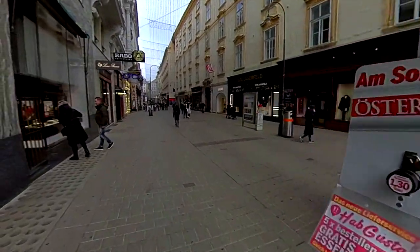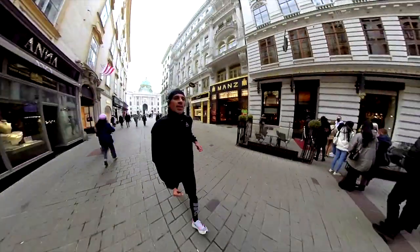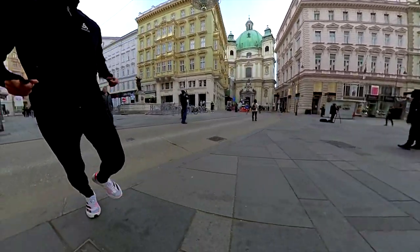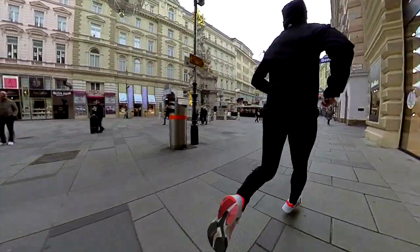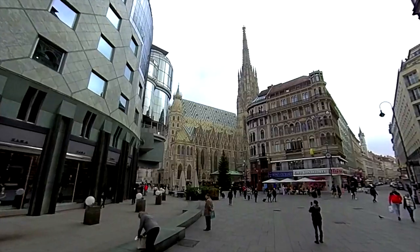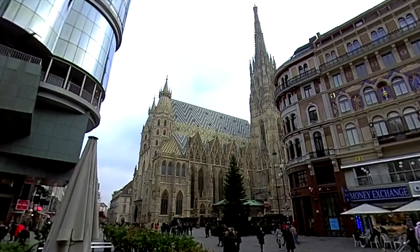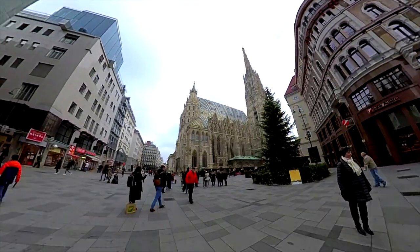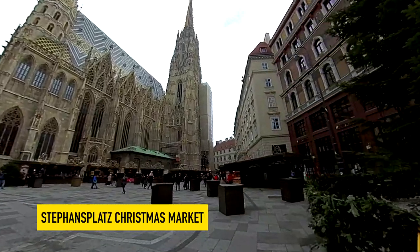On this trip we will reach the cathedral. Wow, look — how high it is! We can enter it. And all around the cathedral there is also a Christmas market.